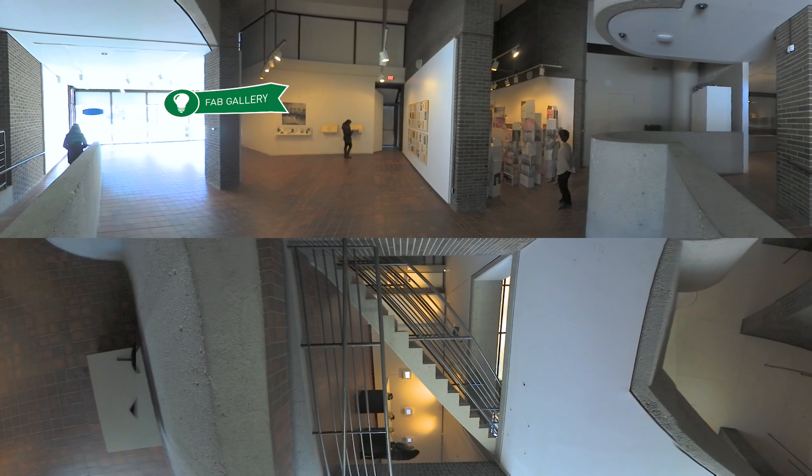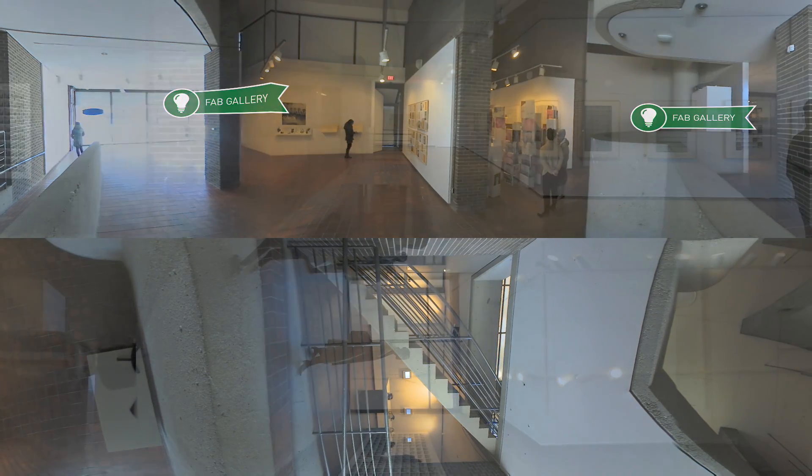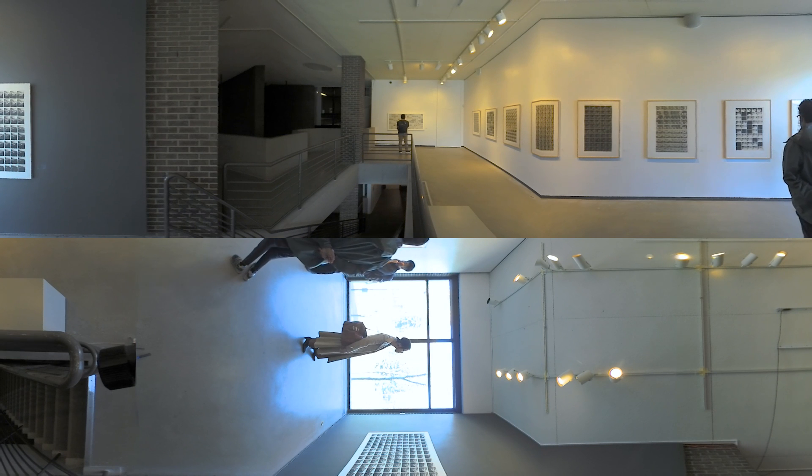You've arrived at the Fine Arts Building Gallery, a valuable teaching resource that provides many art and design students with their first opportunities to present their work publicly. The gallery also features work by faculty and staff, as well as by contemporary and historical artists with national and international reputations.